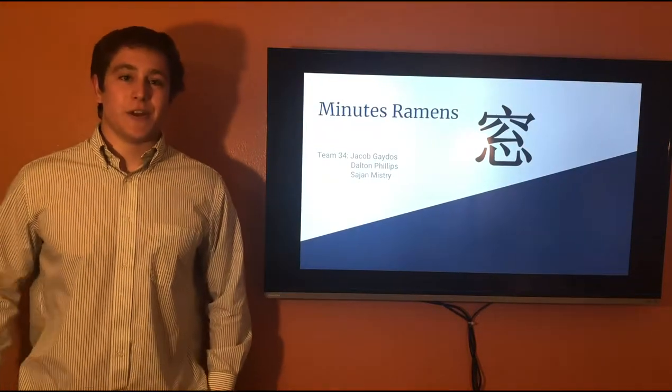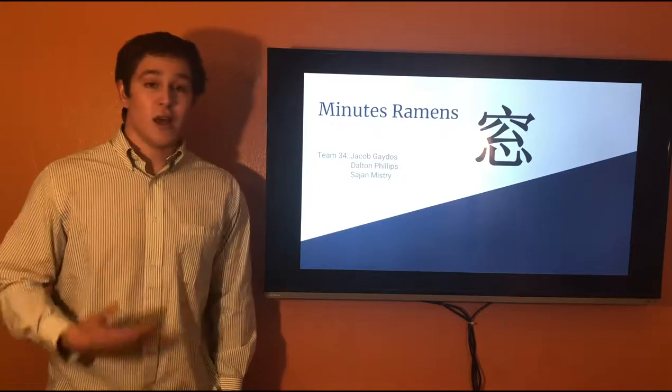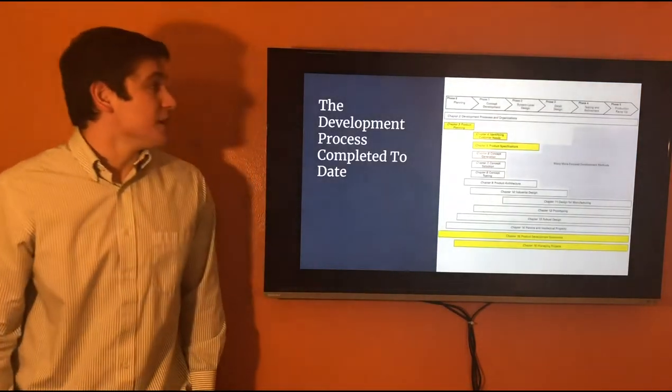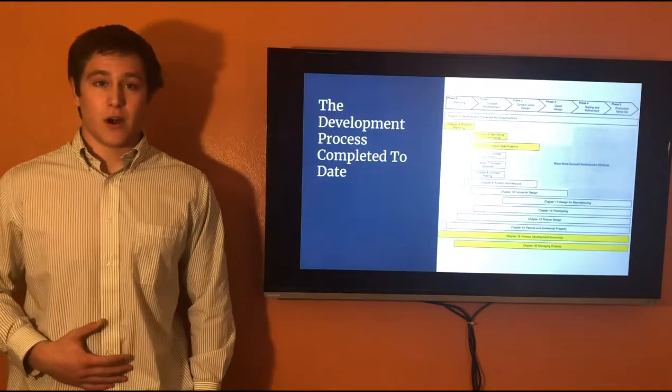Hello, my name is Jacob Gatos and I'm here today to talk to you about a prospective product, Minutes Ramen, as well as represent my teammates Dom Phillips and Sajan Mistry. In this presentation I'm going to discuss the planning and concept development that's been completed thus far.